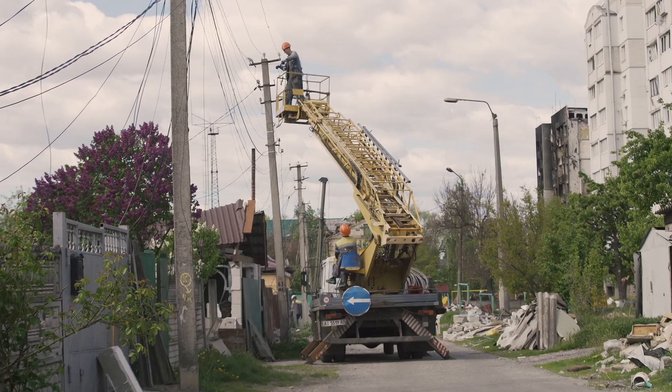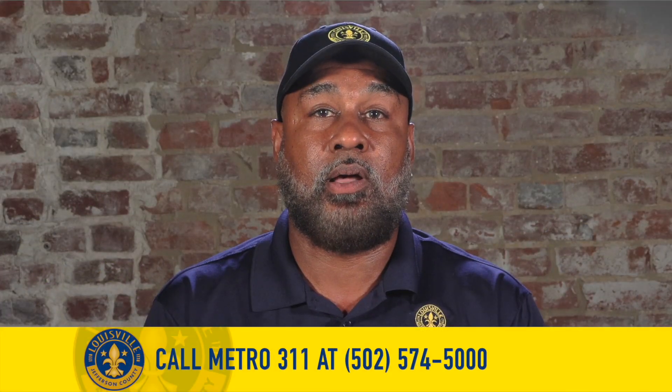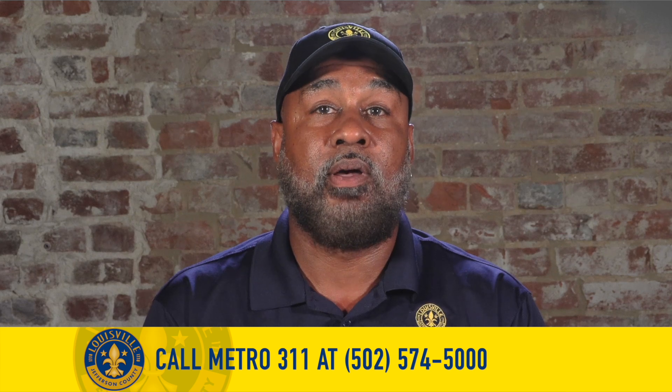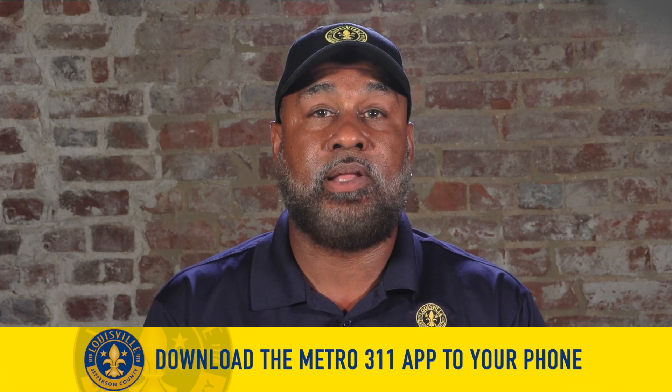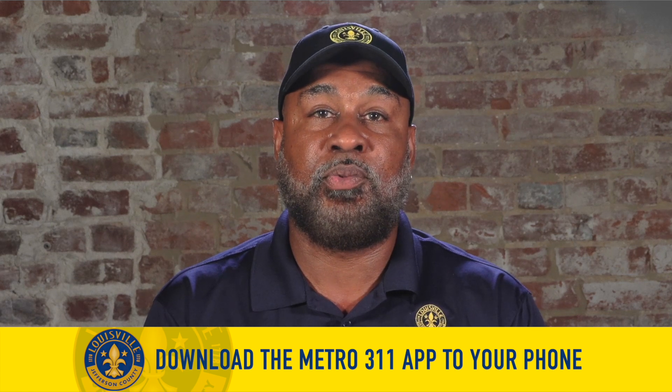If you're unsure which utility company to contact, you can reach out to Metro 311 by calling 574-5000, or by downloading the Metro 311 app on your phone and submitting the issue through the app.